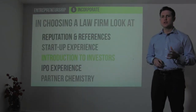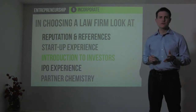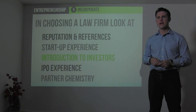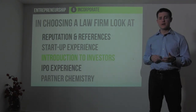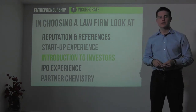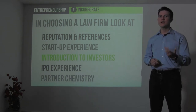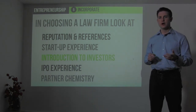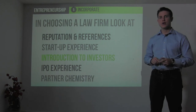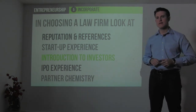In choosing a law firm, you want to look up reputation and references, the startup experience the law firm has, their ability to introduce you to potential investors, and any experience with taking companies all the way from a startup into an initial public offering on the New York Stock Exchange or NASDAQ. And then, most importantly, your ability to communicate and connect with the partner who will be the primary partner on your deal, as well as the associate partner who might do a lot of the heavy lifting.